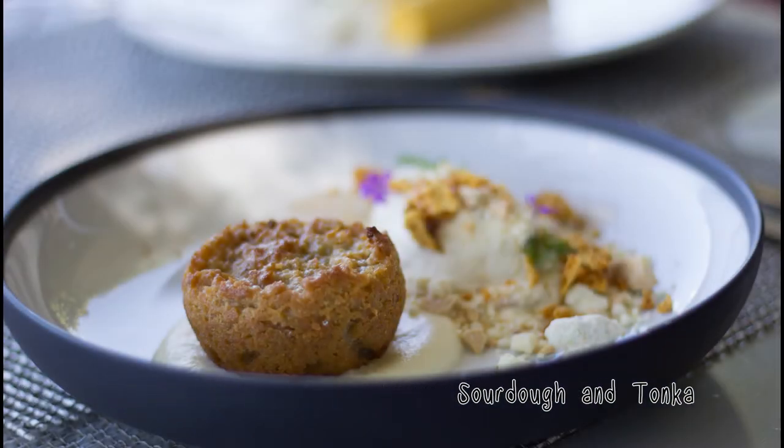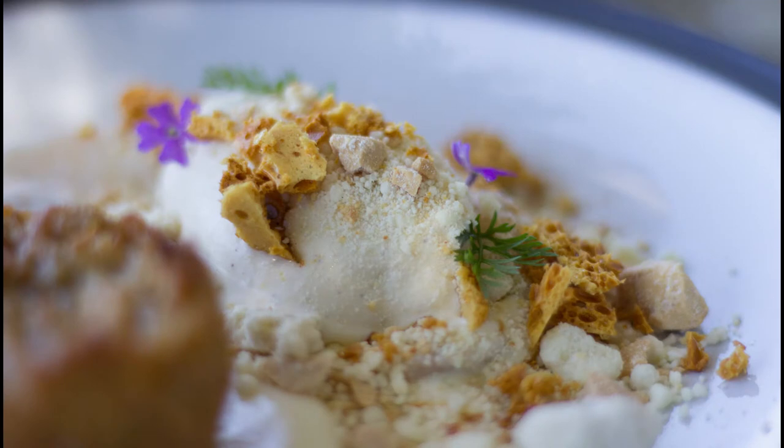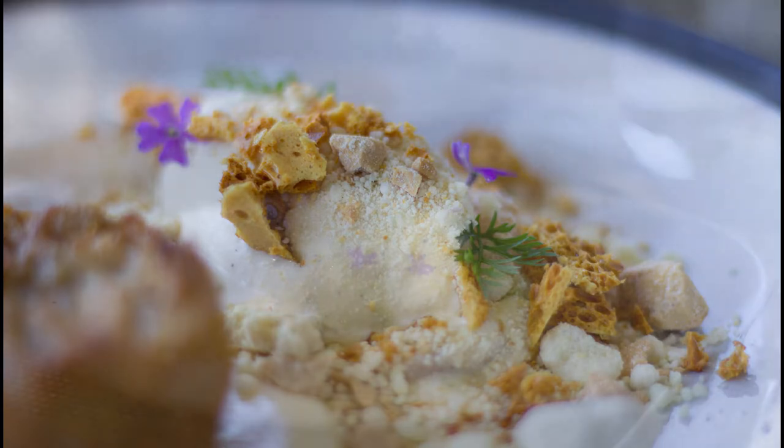Seeing that this was the pre-dessert, dessert was still to follow. Our first dessert was a sourdough focaccia — I know this doesn't really sound like dessert, but this was a bread pudding with eggnog gelato, vanilla milk pears, buttermilk pear puree topped with a chocolate crunch. And this was delicious as well.